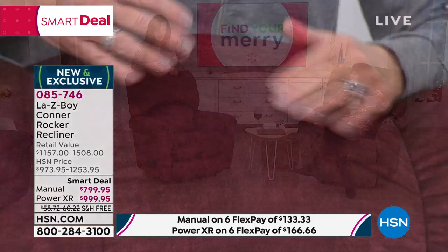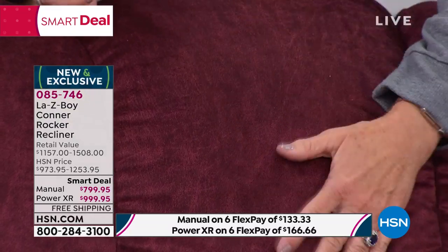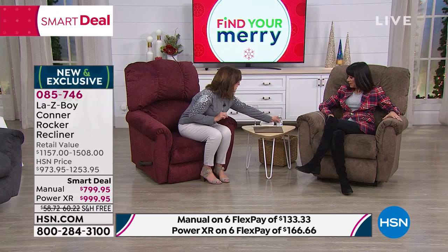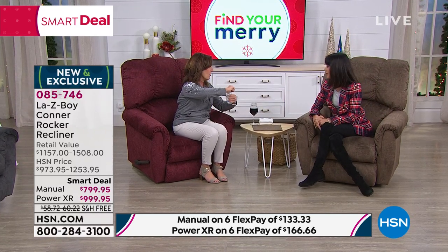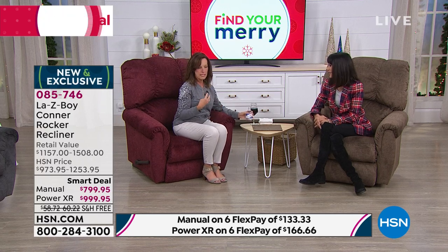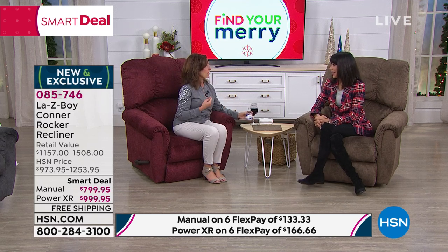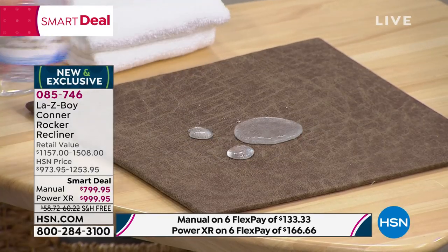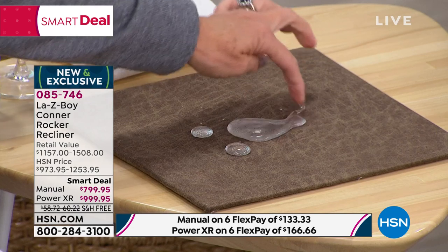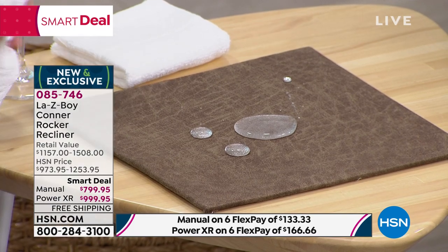The final custom order feature is Lazy Boy's iClean fabric — exclusive to Lazy Boy. It has a pattern to look like leather but feels like suede, and is liquid repellent. To demonstrate: spilling water on it, we can see it beads right up. How many of you eat in your furniture? We were never allowed to eat in the living room because of staining concerns — but that all changes with iClean fabric.